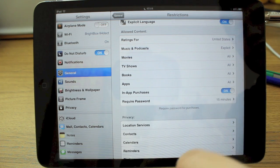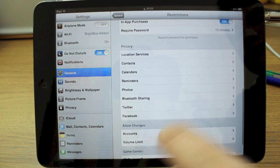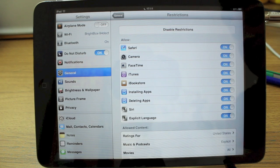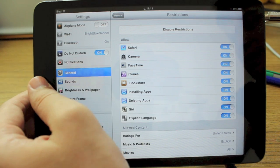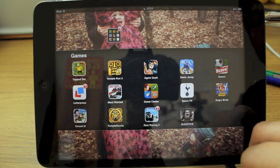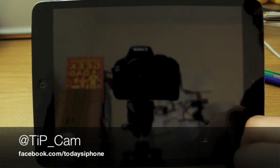Enabling them again is just as easy — go back into your Settings, back into Restrictions, put your passcode in, and switch in-app purchasing on again. Very easy, very simple to do, but something that could potentially save you a lot of money, especially if you've got kids. I've been Cam — if you want to ask me any questions about how to get things done on iOS, feel free. I'm at tip_cam and I'll see you again soon.